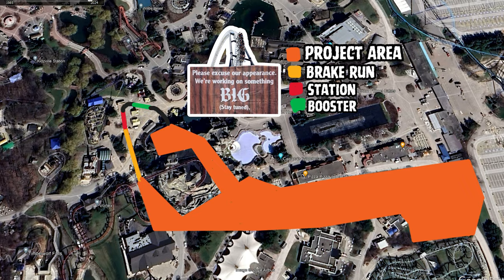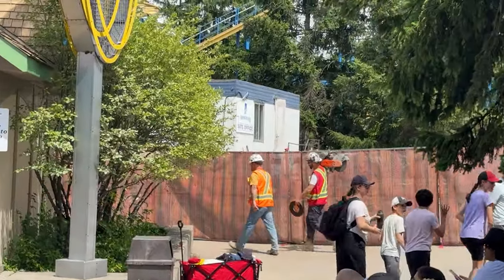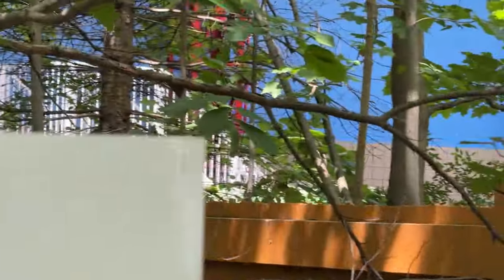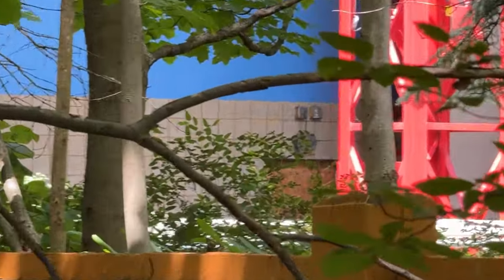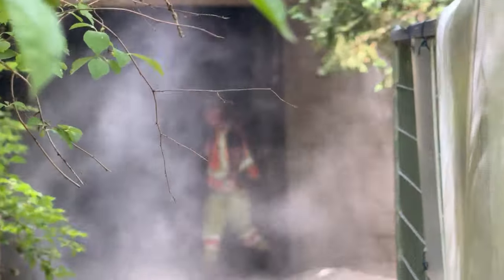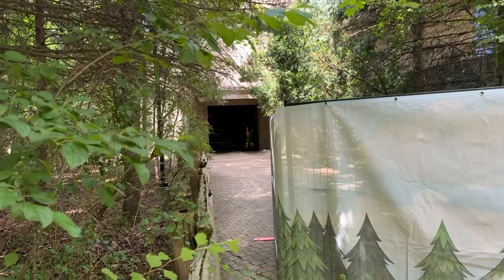A lot of people are complaining this is going to be a small, gimmicky launch. The orange area highlighted is the area the coaster is going to utilize — it's a very large plot of land. Also, a ride like Full Throttle has under 80 sequences of supports; our coaster has about 169 sequences of supports, excluding the brake run and station — so probably 190 to 200 total. That's a lot compared to Full Throttle, so keep that in mind.